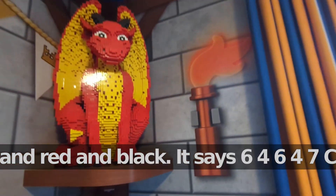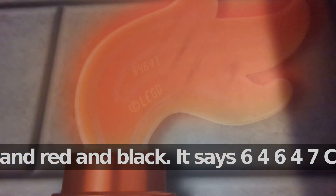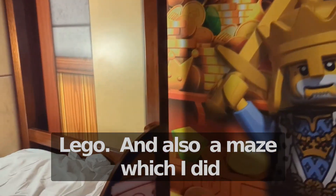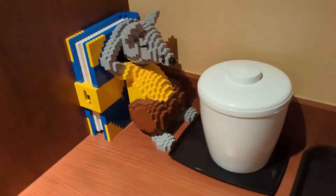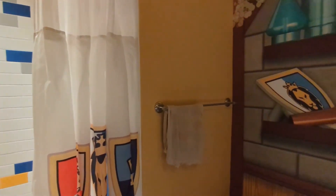The dragon is yellow, white, red, and black. It says 64647CLEGO. There's also a maze — I don't really sound like I like it, but I also know this maze. This is the bathroom where you shower, and there's a Lego sword.